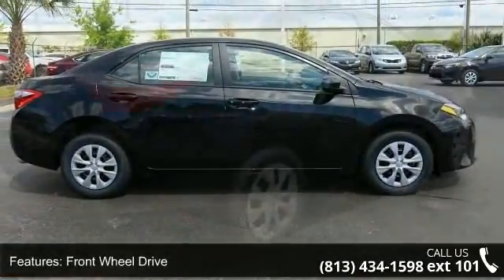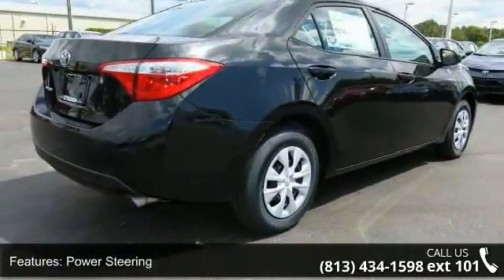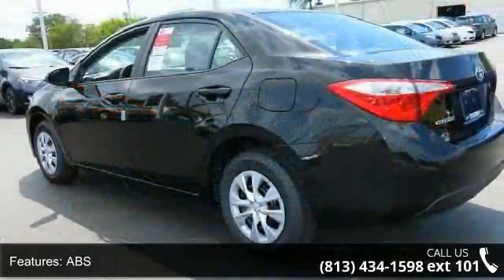This vehicle's top features include front-wheel drive, power steering, ABS, brake assist, wheel covers, steel wheels, rear defrost, daytime running lights, automatic headlights, and MP3 player.